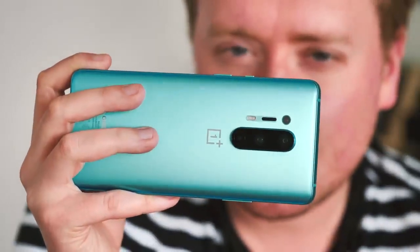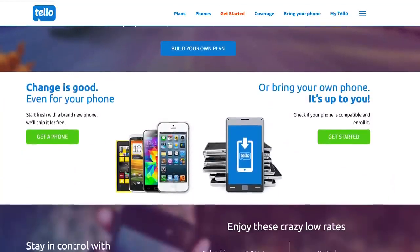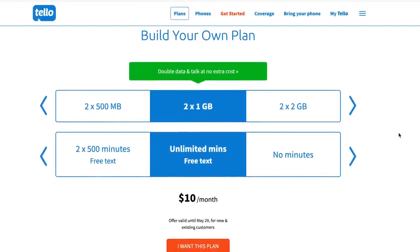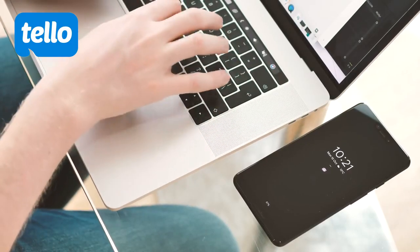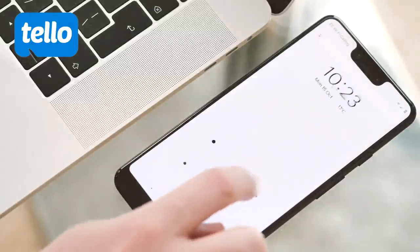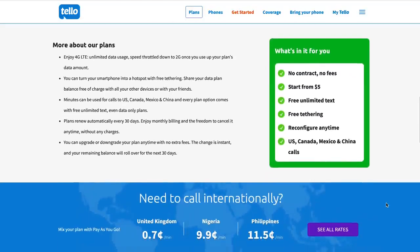Before we wrap up, a word from this video's sponsor, Tello. Are you ready to lower your phone bill? With Tello, the average phone bill falls under $20 a month, and you can change your plan at any time with no fees. For your teen: unlimited talk and text plus 1GB of data for only $10 per month. For the average American: unlimited talk and text plus 4GB of data for $19 a month. For the data-hungry professional: unlimited talk, text, and data for $39 a month. Unlike most MVNOs, all Tello plans include free hotspot. Head over to Tello.com to check coverage in your area and whether your current phone works with Tello — you get to keep your number and enjoy a ton of savings.